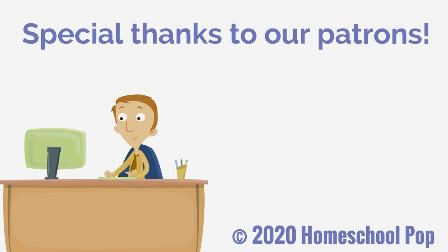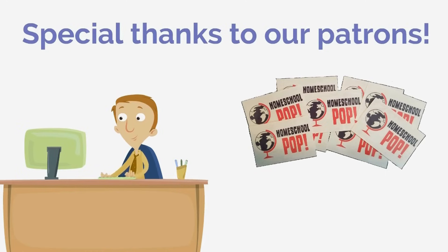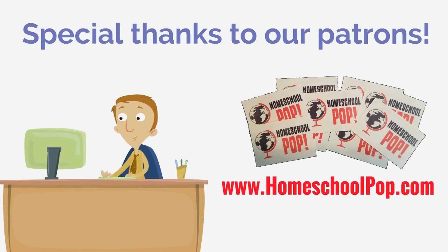Special thanks to our patrons who make videos like this possible. If you would like to support us and get cool Homeschool Pop rewards, click the link below this video or visit homeschoolpop.com. As always, you are awesome — we hope to see you next video.